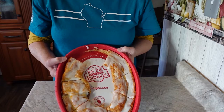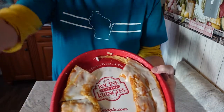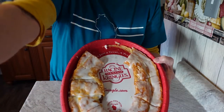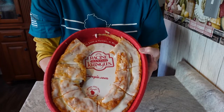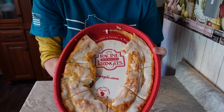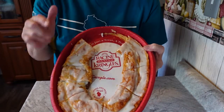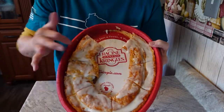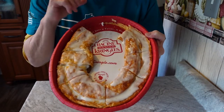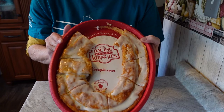Welcome back to my channel Turnips to Tangerines. The kringles are made mainly in the Racine-Kenosha area — they were brought here many years ago by the Danish people from Denmark. In Denmark, the symbol for a bakery is actually the shape of a kringle. They're made with a light, buttery, layered pastry and filled with all different kinds of fillings — this one happens to be apple cinnamon.